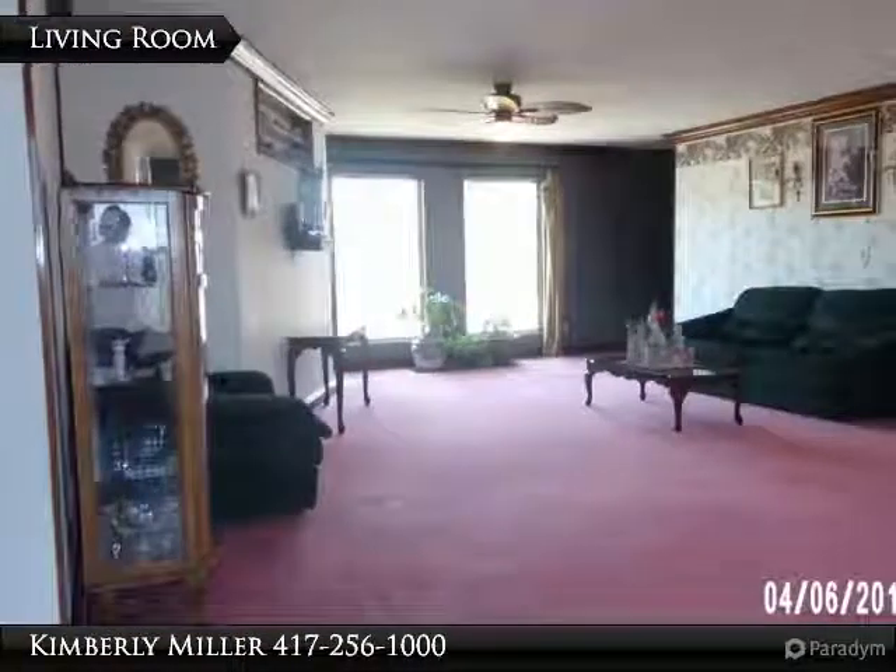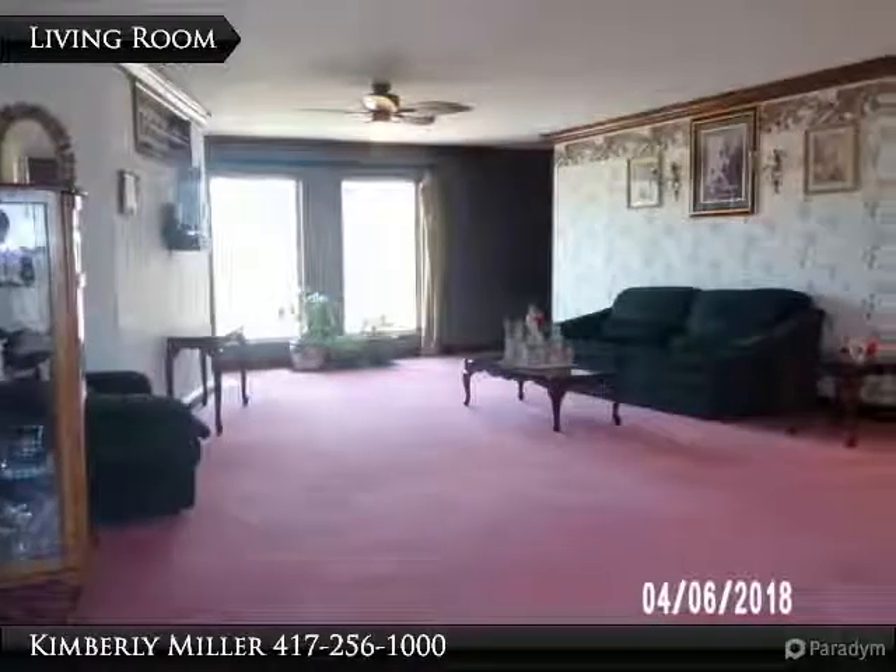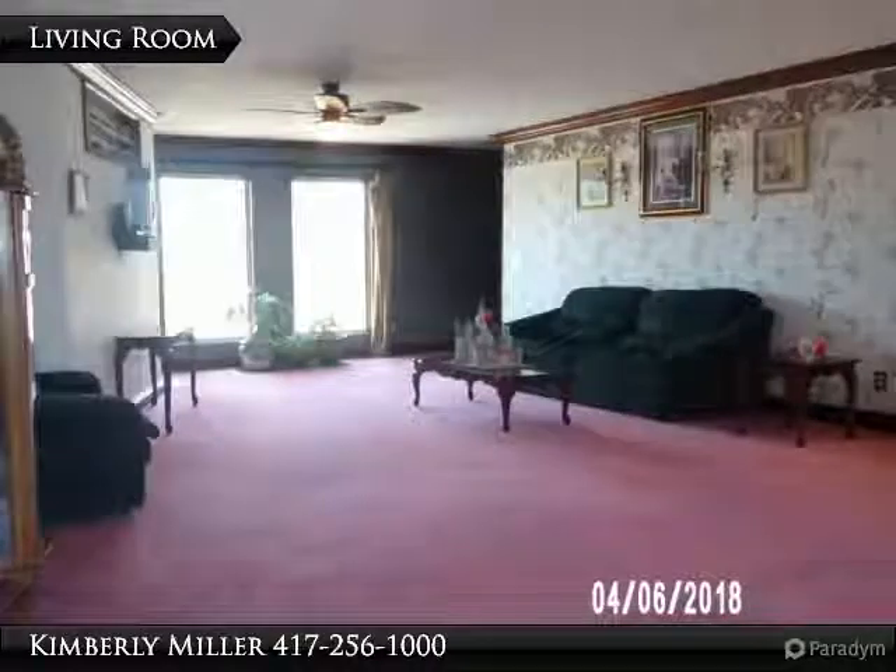Spacious and bright is the best way to describe this room. Notice the built-in shelf over the TV on the left side of the room and the pretty ceiling fan overhead.